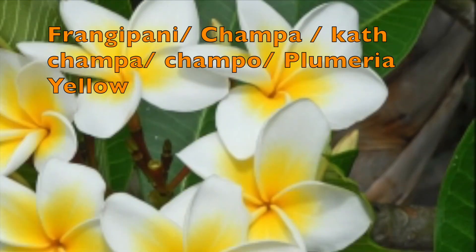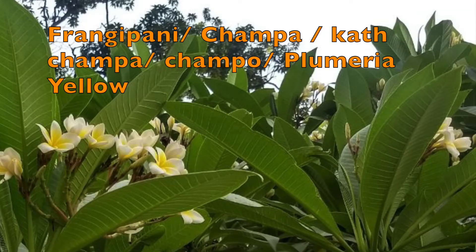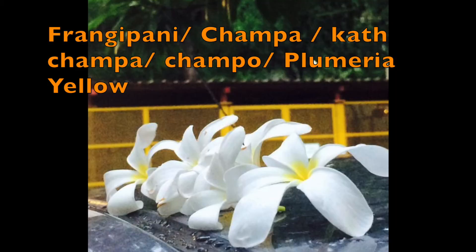In Sri Lanka it is known as the temple tree, and in Cantonese it is also called Goi Danfa or the Egg Yolk Plant. It is also used to make Mala garlands and can be used in quite a lot of ways.